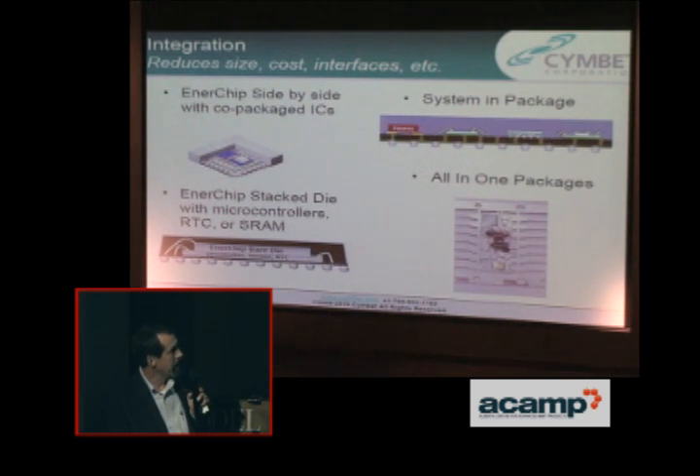You do side-by-side. You do system in a package where you put passives, a chip, and an Enerchip together. You can stack these on top of each other to save space. We'll also sell them in die form, so you can do chip-on-board type applications, reducing the size even further.